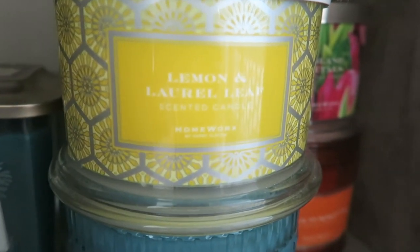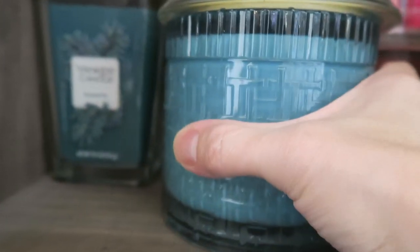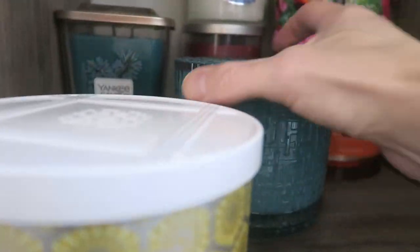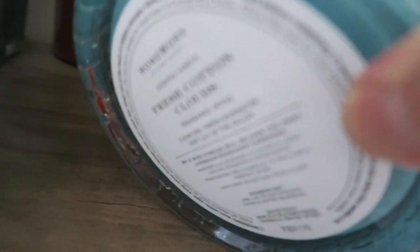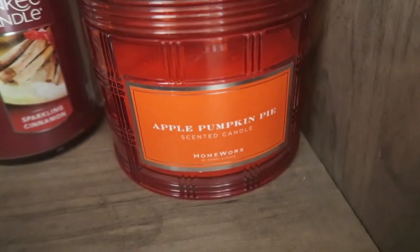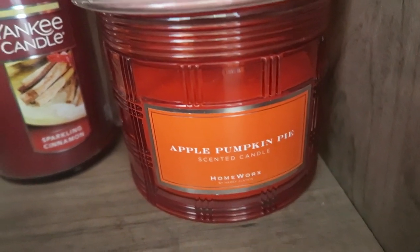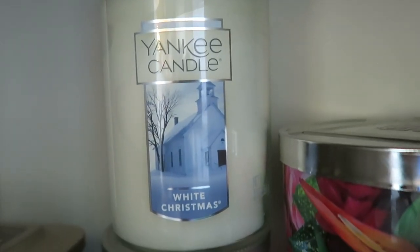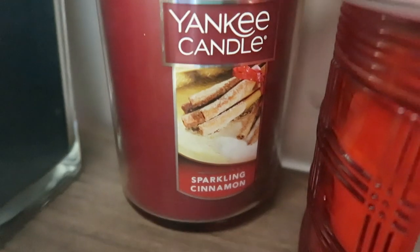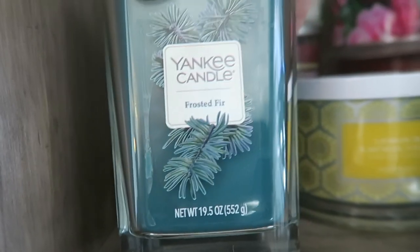We have lemon and laurel leaf, and down here I believe that's fresh cotton clouds — let me check the bottom — yes, fresh cotton clouds. Over here from Homeworks we have island petals and apple pumpkin pie. And we have a few Yankees: white christmas, which is my favorite Christmas scent of all time — that's in the two-wick paraffin from Yankee — and sparkling cinnamon in the tumbler.